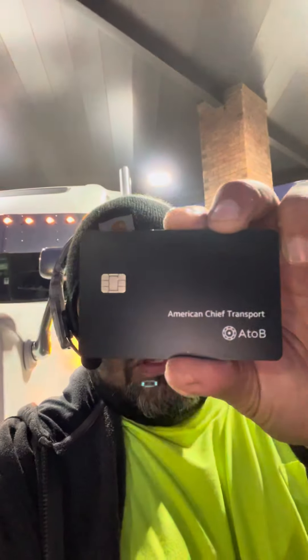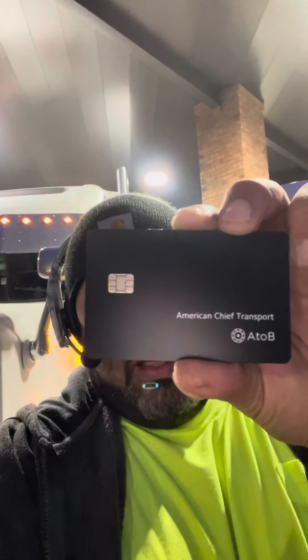I'm going to put you guys onto something. You guys probably already know, but I'm going to go ahead and put it in here — the A to B fuel card. You can see that's my company, American Chief, right there. If you got your LLC or an IC and you're stuck at a company, like maybe you can only fuel at Pilot Flying J, you can go ahead and apply for this card and they'll give it to you. You can use it for gasoline, repairs, tolls, and a lot of things as long as it's business related.